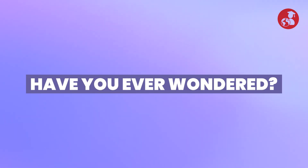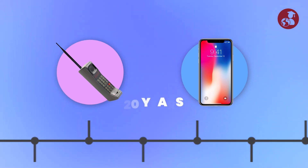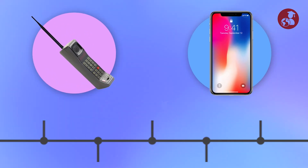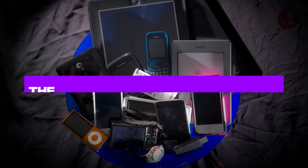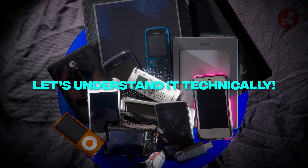Have you ever wondered how electronic devices evolved from this to this in just a span of 20 years? Will it follow the same trend for the next 20 years? What do you think will be the future of electronic devices? Let's understand it technically.